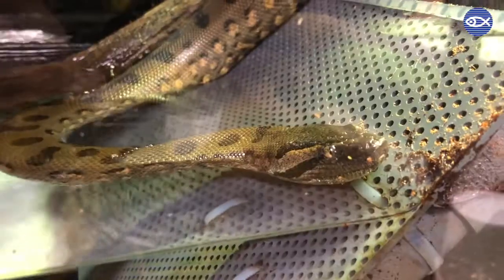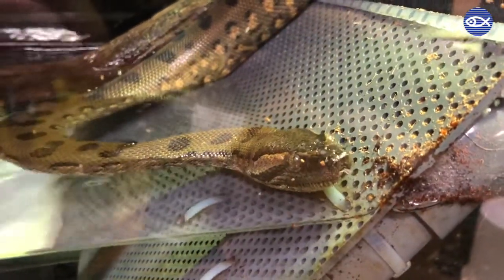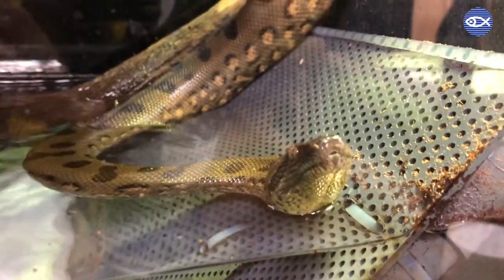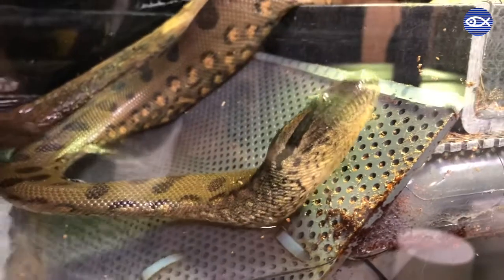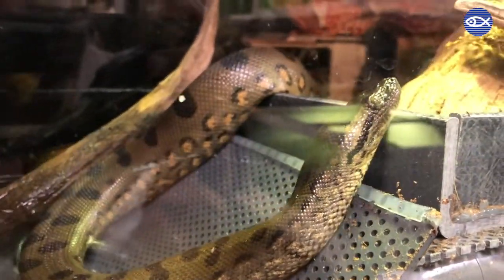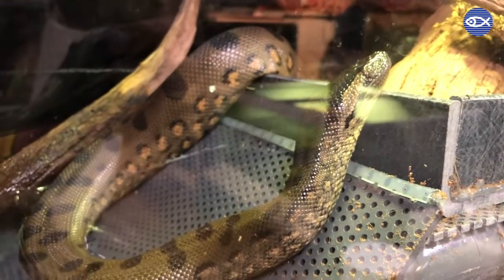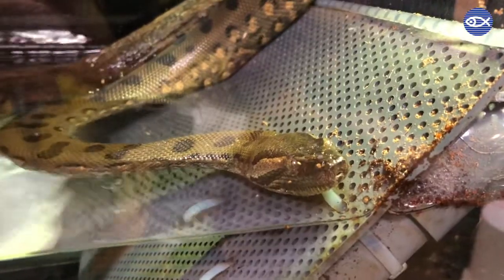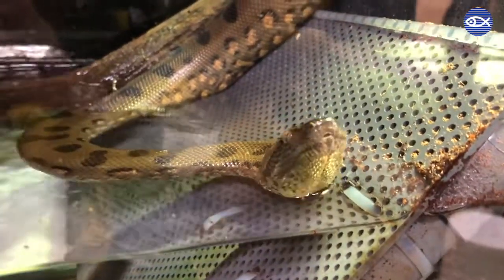Hi everyone, my name is Peter, I'm an aquarist here at the New England Aquarium. Currently we are in the Blue Planet Action Center behind the scenes, where we keep some really interesting animals. I'm going to show you a little bit about our anaconda Jenny. Jenny was born here at the aquarium to a mother snake named Anna, and she's a really unique snake because she is the result of parthenogenesis, which means she was born to a mother without a father.